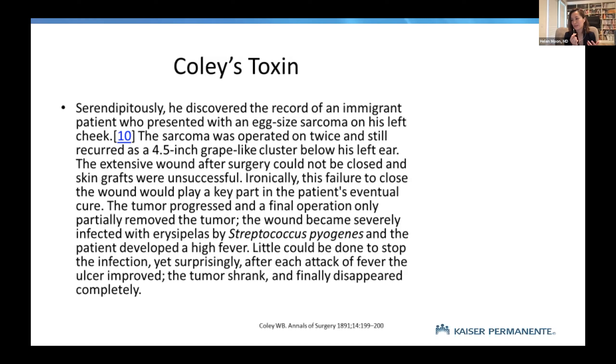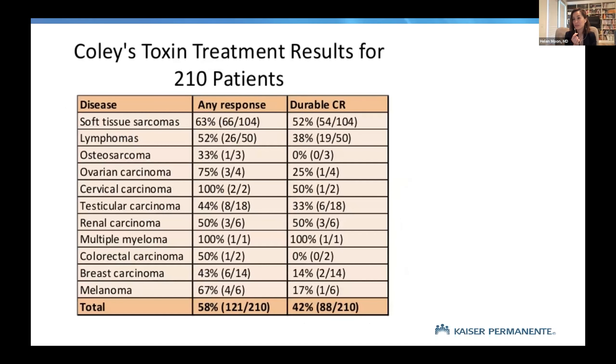He took that clinical outcome, formed a theory before the FDA or regulatory frameworks existed, and concluded that streptococcal infection had something to do with it. So he concocted a particular toxin and — before IRB oversight — went ahead and infected people with it. He dedicated his career to this, and his daughter later published that he had treated 210 patients with different cancer types, seeing response rates that were shockingly good: 100% for multiple myeloma, especially sarcomas, and around 63% for lymphoma.